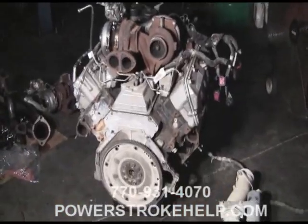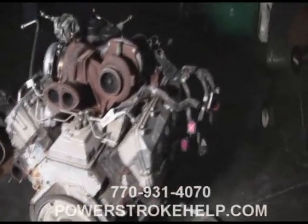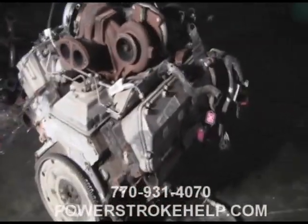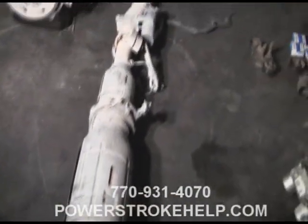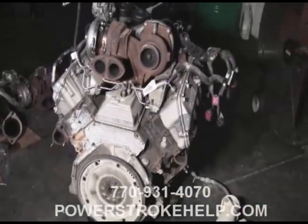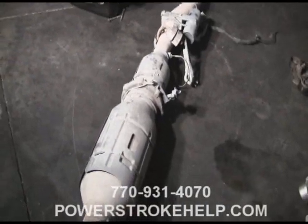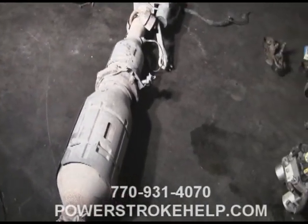To fully understand the vulnerability of this engine, you have to understand a couple things about the emissions control systems. This is a 6.4 that's complete and out of the vehicle, easy to inspect here. You have an exhaust system, a catalytic converter, and then what's called a DPF. The DPF is really the center of the problem that occurred here — it's the beginning and the ending of the problem.